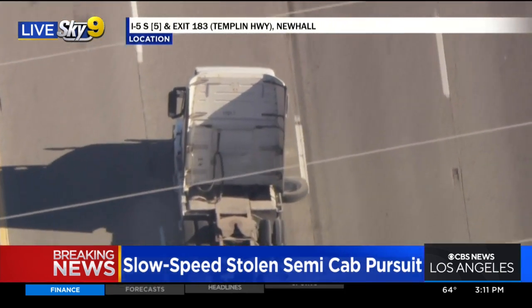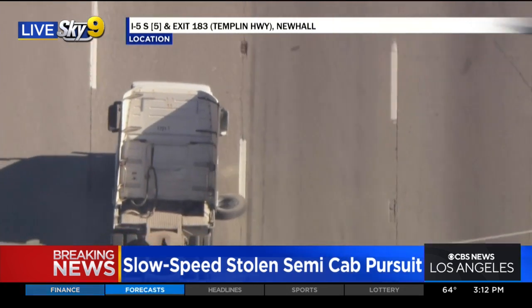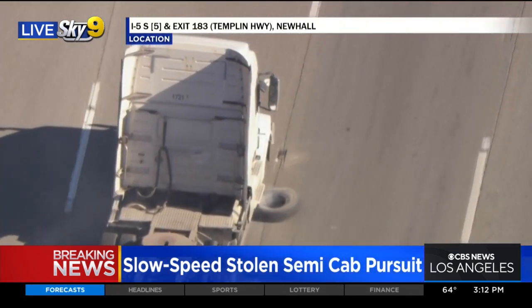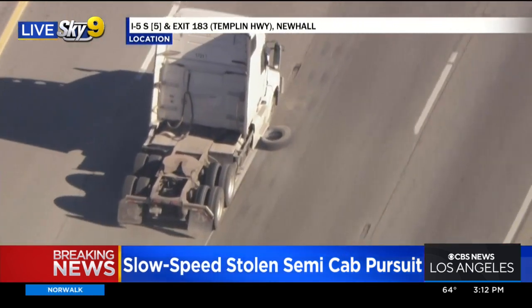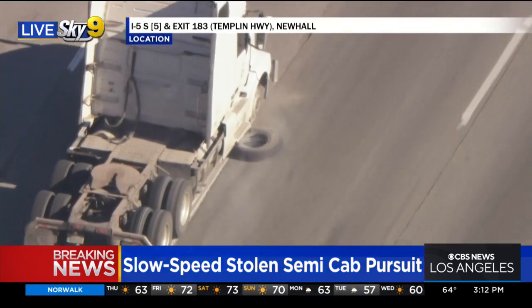We've seen these blowouts just as drivers driving on the freeway — we see those tires on the side of the road. But look at that, Desmond, still smoking. That tire's still attached to the cab of this car.